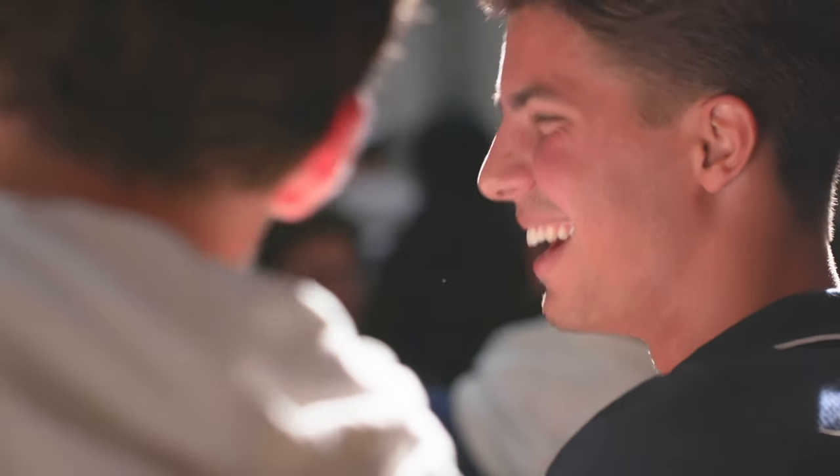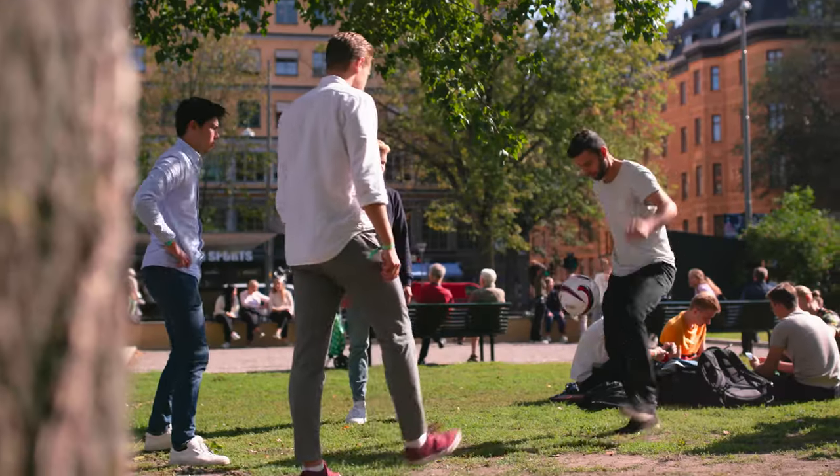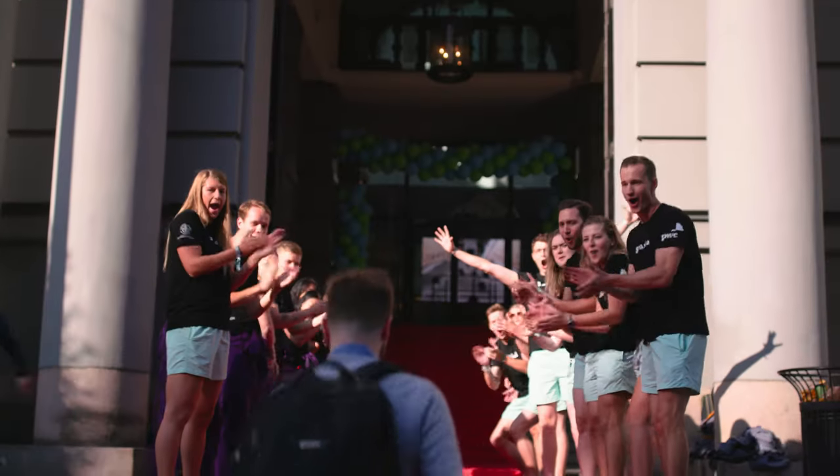In mid-August, we have mandatory introduction days for you. During these days, you will be able to meet SSE's management team, the professional service units, SASSE the student association, and the program directors and their team. Don't worry — we also have a lot of fun activities planned. You will be able to meet your new fellow classmates but also other new students at the school. We hope that these days will create a positive atmosphere for your studies at SSE.